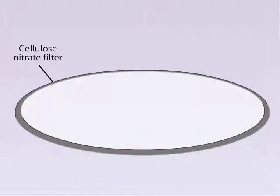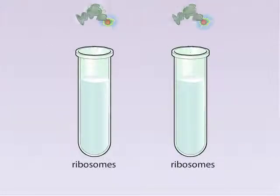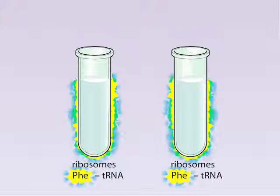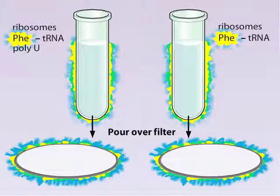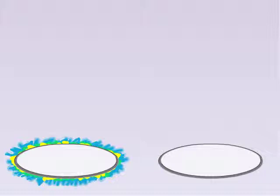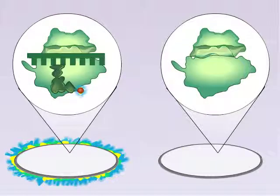The ability of ribosomes, but not the other molecules, to bind to the filter was the key to the assay. The investigators created mixtures that included ribosomes and tRNA molecules charged with radioactive phenylalanine. One of the mixtures also received poly-U RNA. After giving these mixtures time to incubate, they were poured on the filters and washed. The scientists found that only one of the filters was radioactive — the poly-U RNA acted as an intermediary for the radio-labeled tRNAs to stick to the ribosomes.